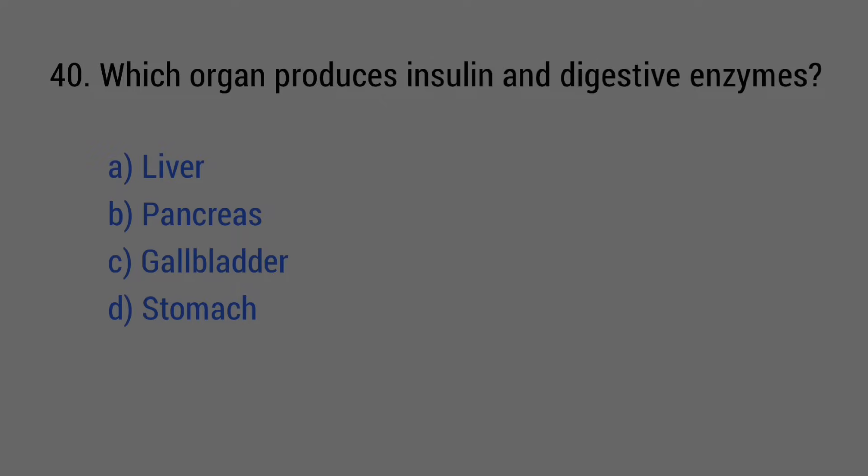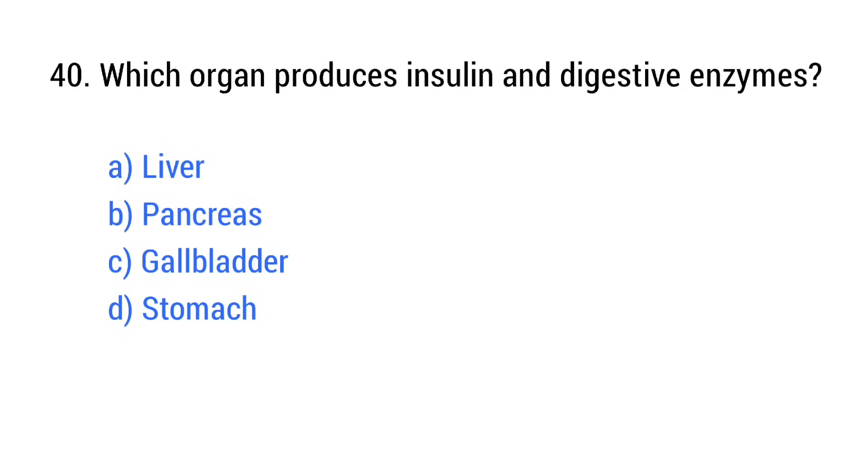Question number 40. Which organ produces insulin and digestive enzymes? The right answer is option B: Pancreas.